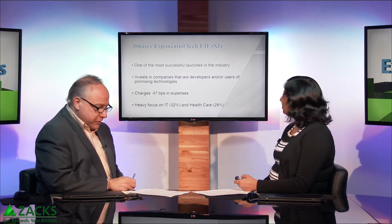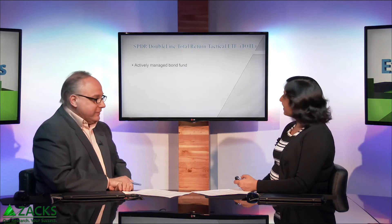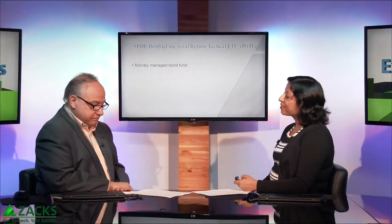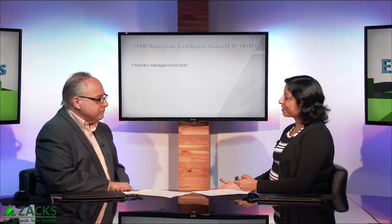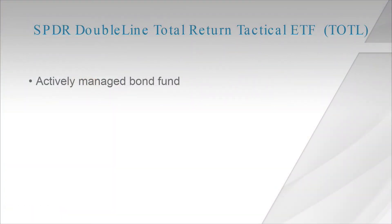And the same seems to be true with this other one — the SPDR DoubleLine Total Return Tactical ETF. The ticker is TOTL. It is managed by the team at DoubleLine Capital, led by Jeff Gundlach, who is one of the most respected names in the fixed income world. I think that is what is unique about this ETF.